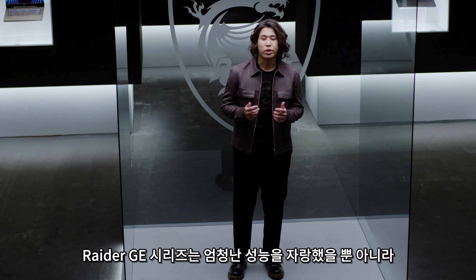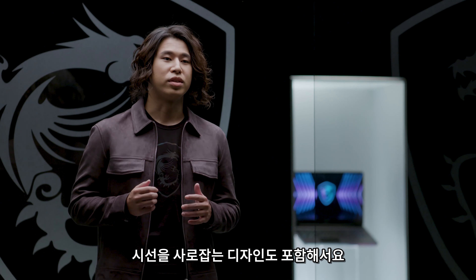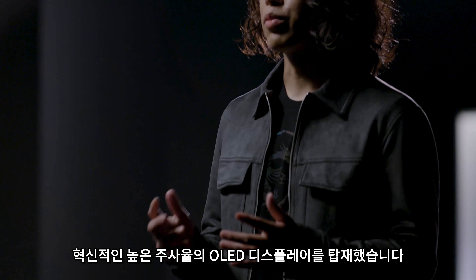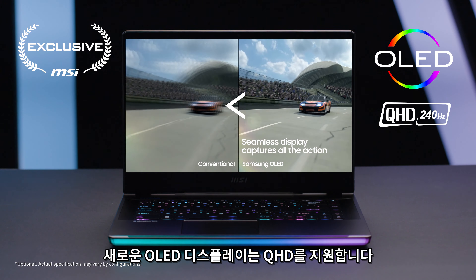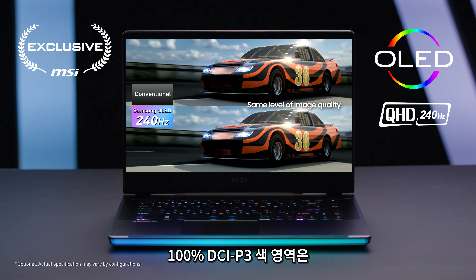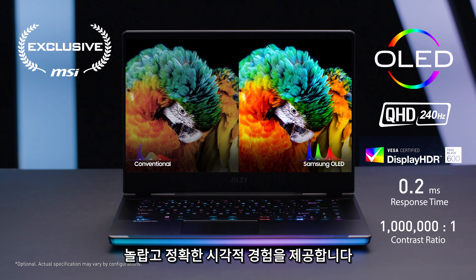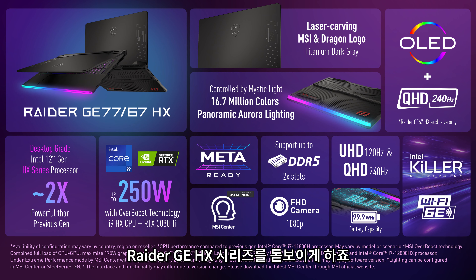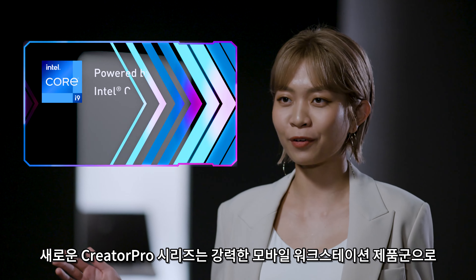The Raider GE series has been the flagship gaming laptop for the past couple of years. It's not just an icon of supreme performance, but also set the standard of premium gaming experience with its eye-catching design. The Raider GE67HX is the first laptop in the world that brings a revolutionary high refresh rate OLED display. The new OLED display supports QHD resolution with an extremely fast 240Hz refresh rate, plus 100% DCI-P3 quality gaming. You get minimal motion blur together with a remarkable and accurate visual experience.